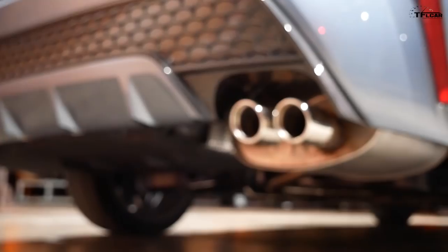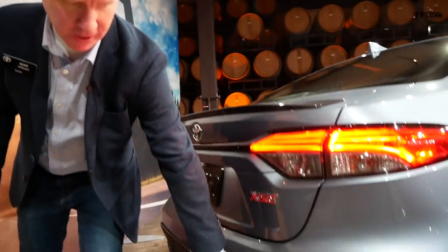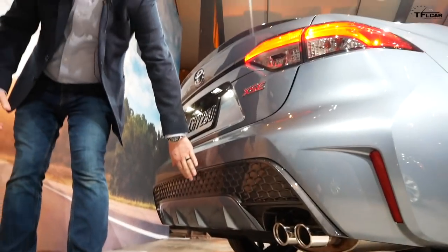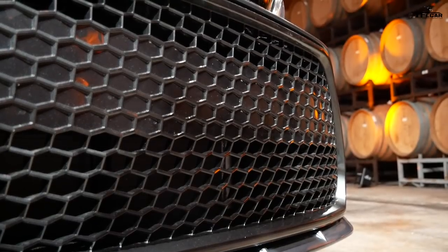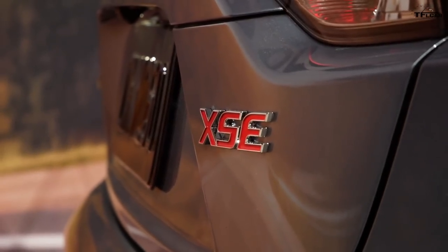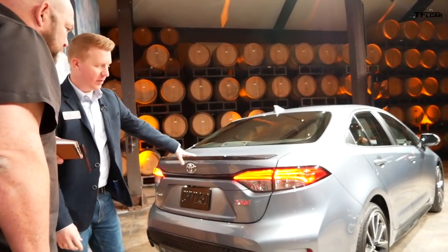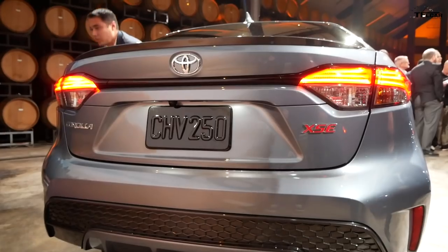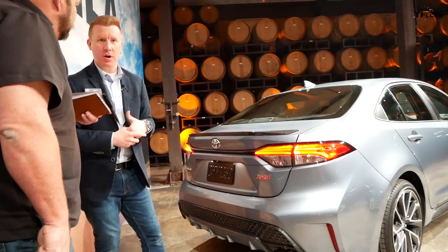Out back there's dual exhaust tips on the sport grades. The dark gray material also appears on the rear diffuser area, where the honeycomb mesh grille design carries over from the front. The SE and XSE both get that treatment. The SE gets a color-keyed spoiler while the XSE gets the dark gray spoiler. LED lights are standard all around, and they're smoked compared to the modern model.